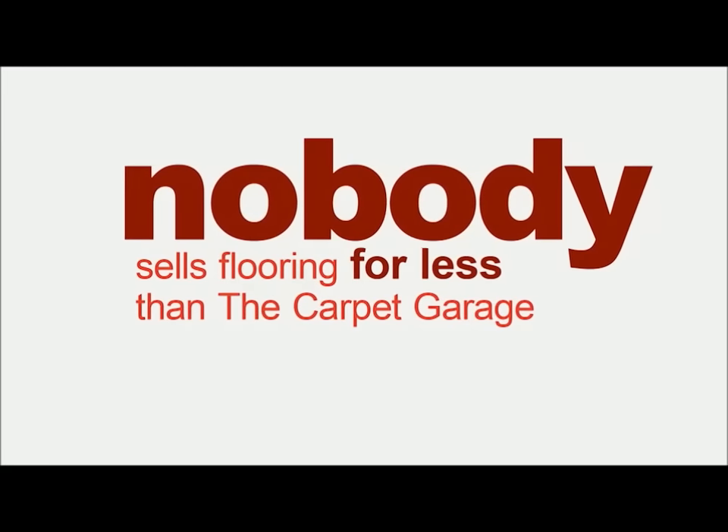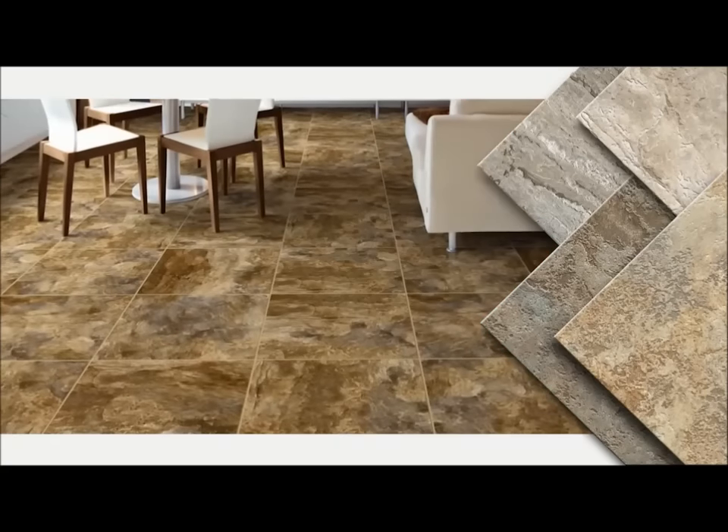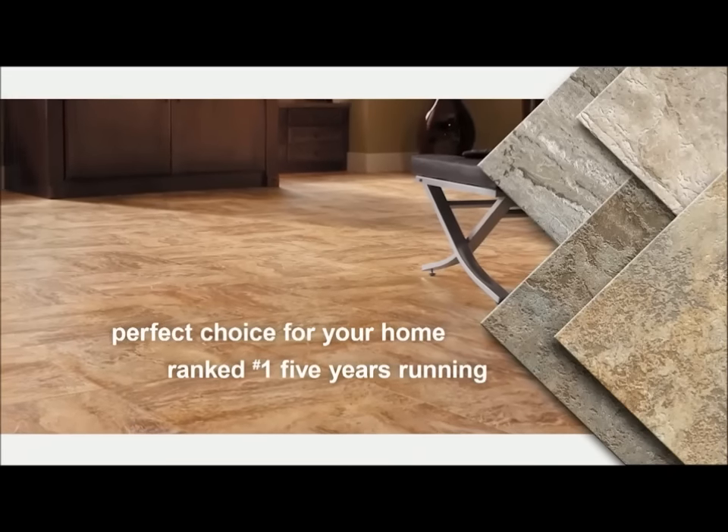Nobody sells flooring for less than the Carpet Garage. Check out Congolium Dura Ceramic — the perfect choice for your home, ranked number one by a leading consumer magazine five years running.